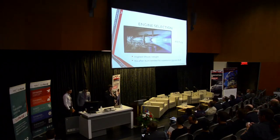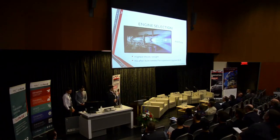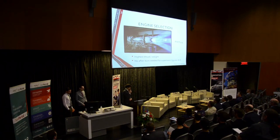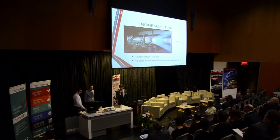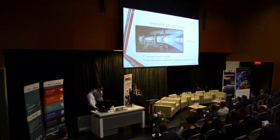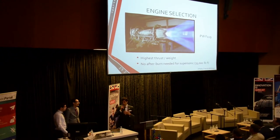We selected the engine based on a few criteria. Mostly we wanted to avoid the use of an afterburner, which is possible with the F119 by Pratt & Whitney. This engine is used on the F-22 Raptor and is a military engine. Engines have been civilianized before for use on supersonic civilian aircraft. This one has 35,000 pounds of thrust without afterburn, and the Concorde's engines had 38,000 pounds of thrust without afterburn, so we tried to stay comparable. Assuming we reduce the total weight of the aircraft, we have some margin there.